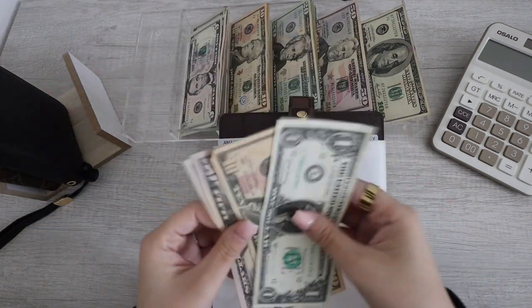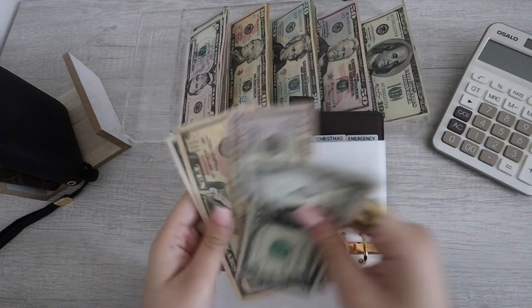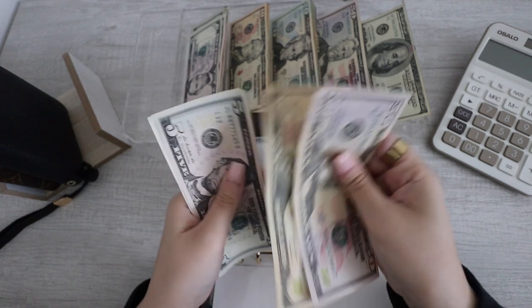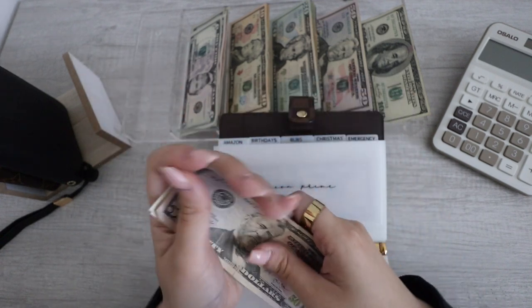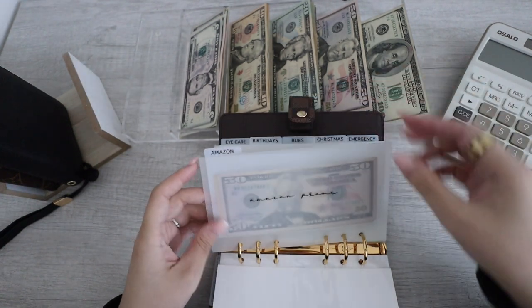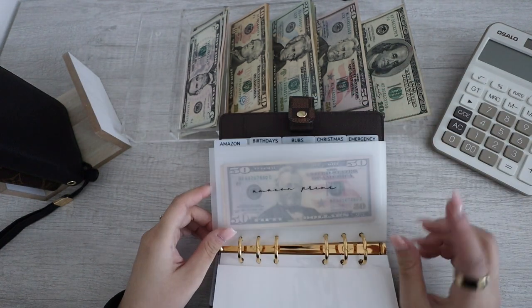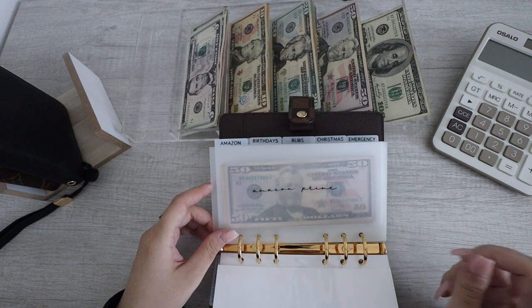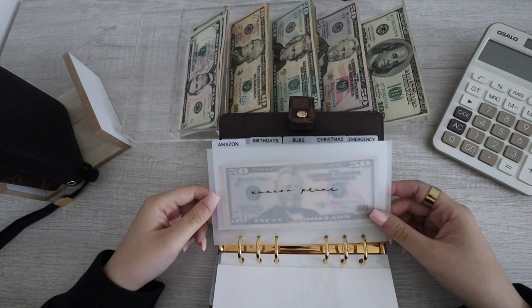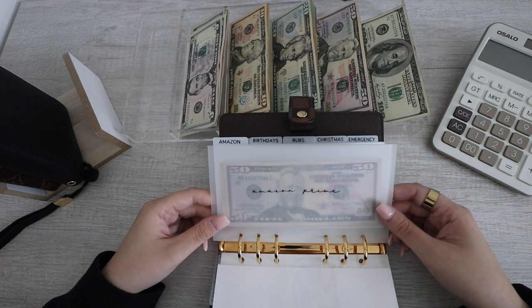Amazon is getting $11. So Amazon now has $50, $60, $65, $66. I think I'm currently ahead in stuffing this because my subscription is in September. So it's okay if I finish this early. I'll just have it roll over for the next payment. Amazon Prime is now done.